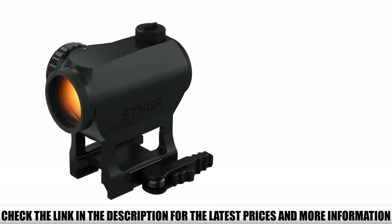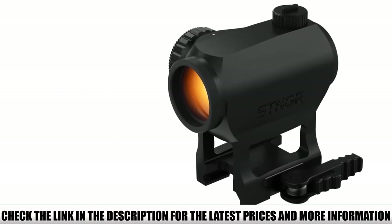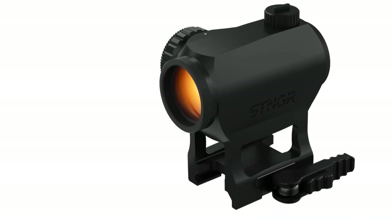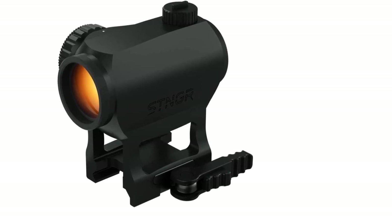Everything about the Axiom 2 is easy. Turrets are tactile, the illumination knob rotates forwards and backwards past the zero setting, and it's conveniently always on. For beginners and experts alike, it fits the budget and the need.